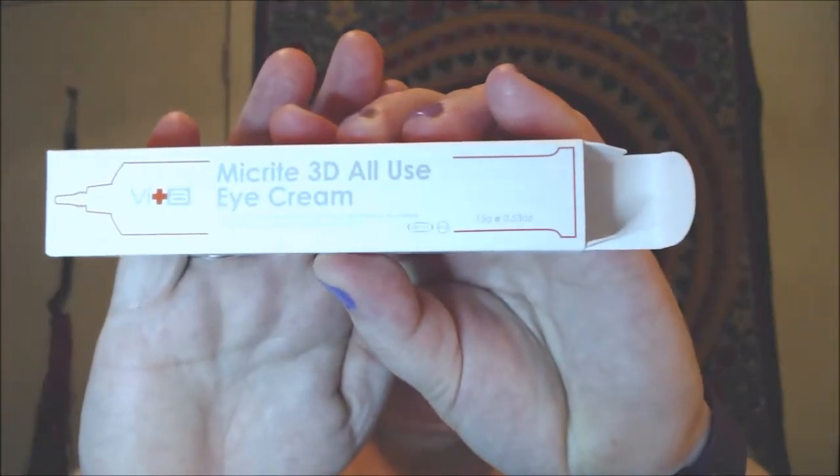My usual dryness doesn't seem to be happening, so that's a winner. Another product I got to try for free is from Swiss Vita — they have their own website but you can also buy them on Amazon. I got an opportunity to be a Swiss Vita Angel. Their big claims are paraben free, alcohol free, fragrance free, and pigment free.